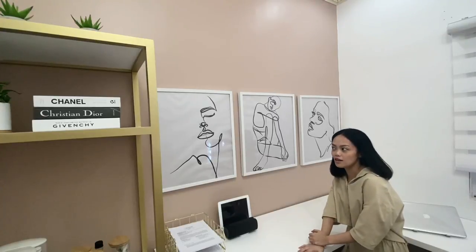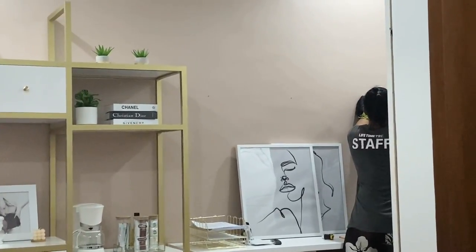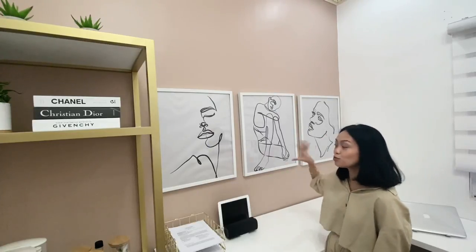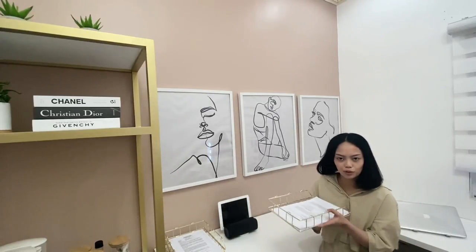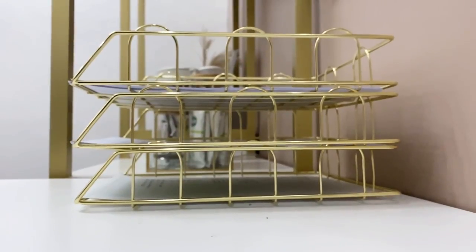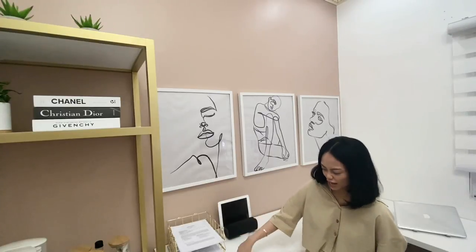Now, let's move on to this area. As you can see, there are three frames. These frames are from All Home, San Fernando Pampanga, but the artwork inside — this woman line art thing that's very popular right now — I got from Shopee. Here we also have this gold document holder, also from Shopee. I got three — one for each of my courses: Ethics class, Real Estate Management class, and Real Estate Management Law class. They're stackable, which is why I like them.